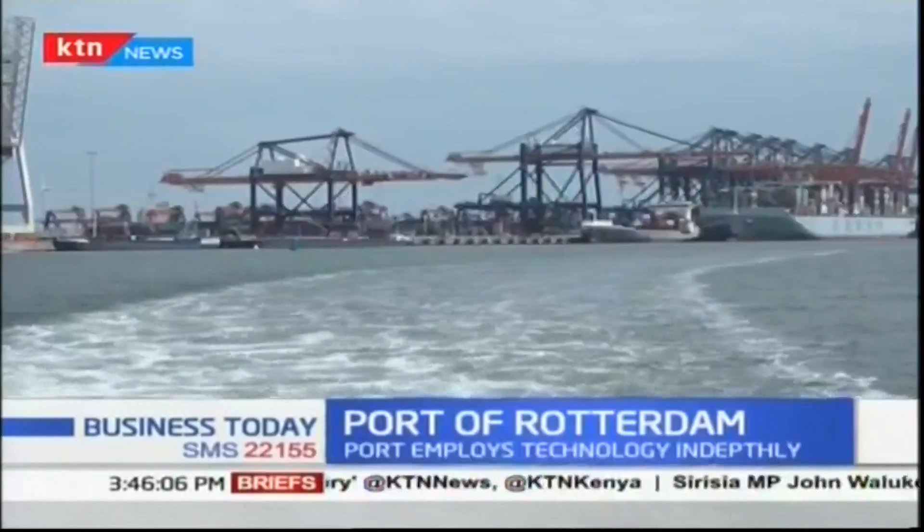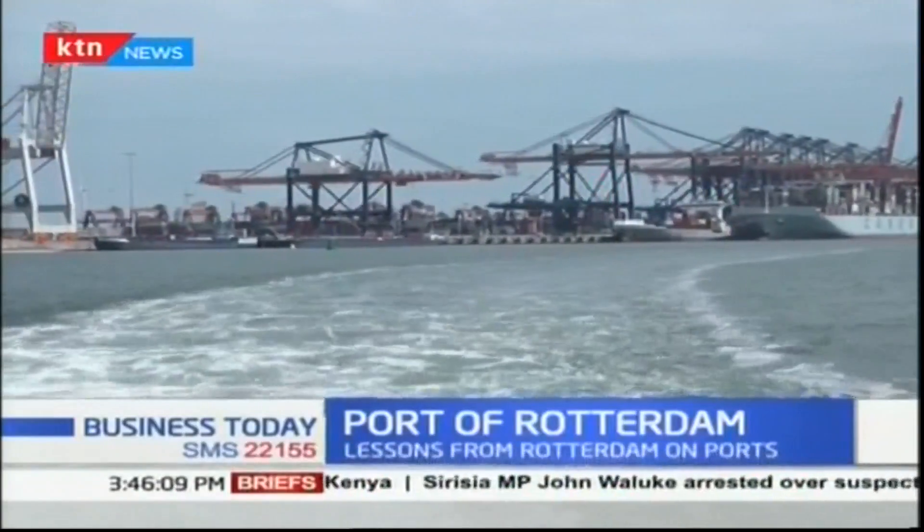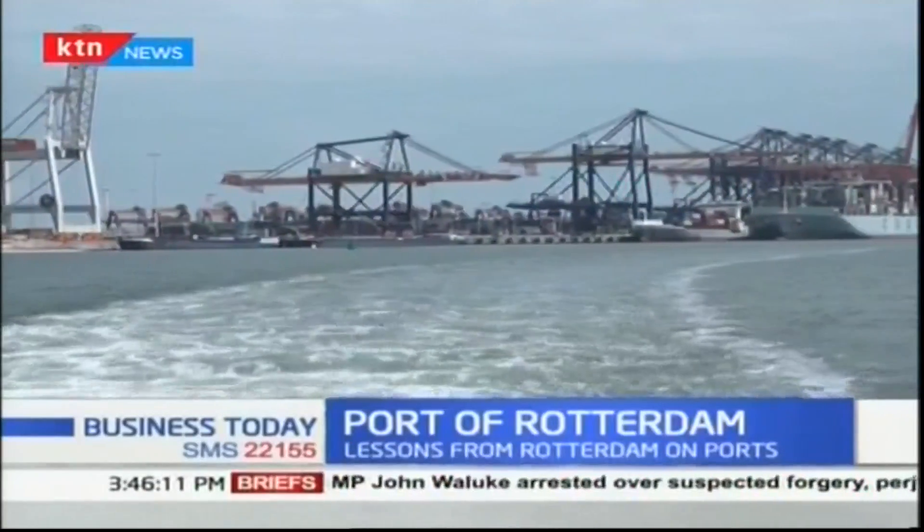These are aspects that Kenya can borrow to join the league of the most effective ports. The Kenya Ports Authority can learn a lot from the port of Rotterdam, which is ranked as the ninth biggest port in the world and the biggest port in Europe — a port that has achieved one of the best levels of efficiency that even its peers in Europe are still struggling to meet.